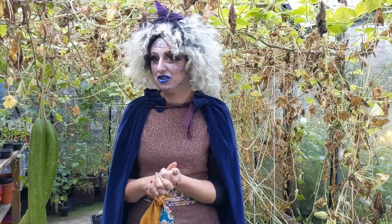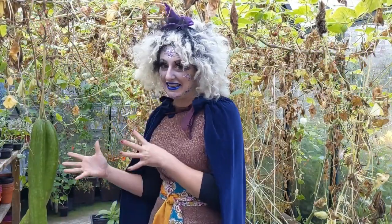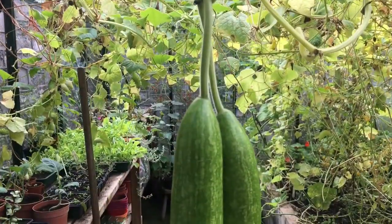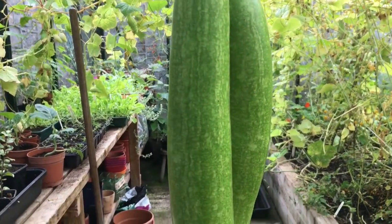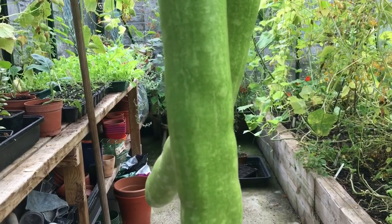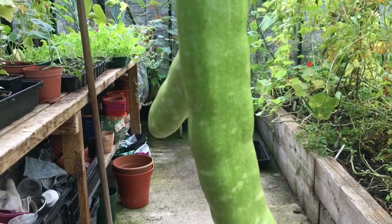The first plant I want to show you is this snake gourd. It is a relative of the cucumbers and it grows in places like Asia, and it can actually be eaten. The inside pulp is red and people in Africa actually use it as a tomato substitute.